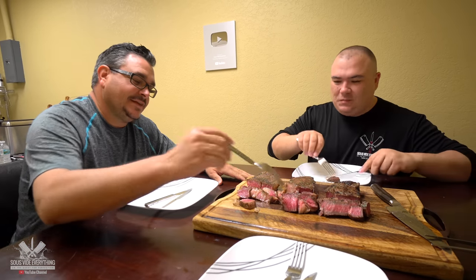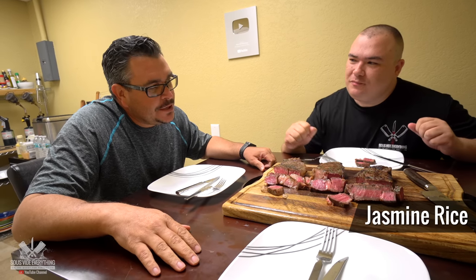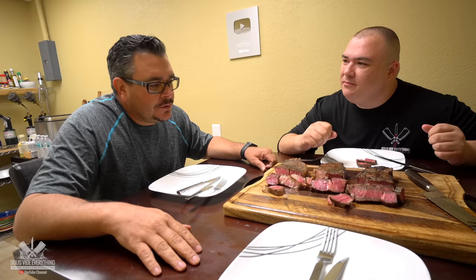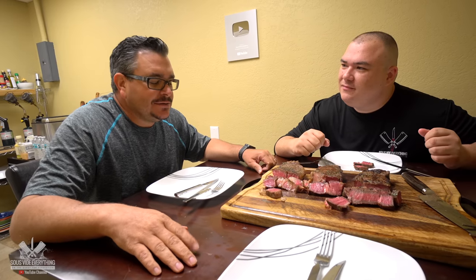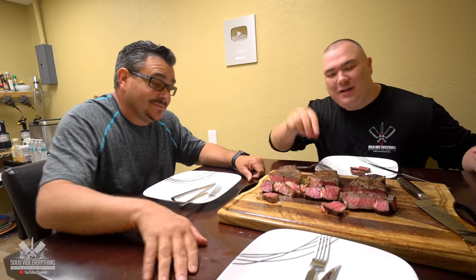Let's go for the next one. Even better — so tender and more flavor. Well, the flavor might not be more, but it's way more tender than the other one. So far Ninja, which one do you prefer, A or B? B. Me too. It's a little bit more tender and I think the beefy flavor is a little more enhanced. We don't know how to describe it but it is slightly better.